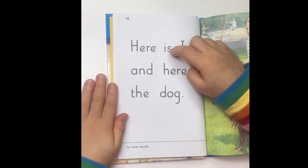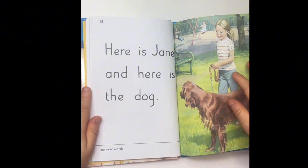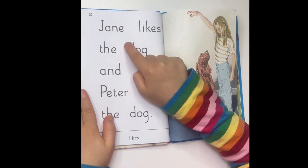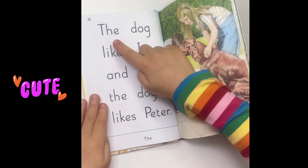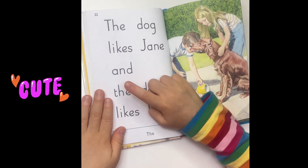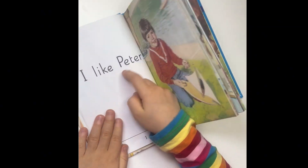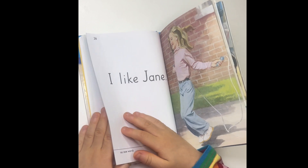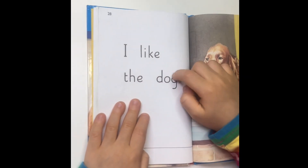Here is Jane and here is the dog. Jane likes the dog. Peter likes the dog too. The dog likes Jane and the dog likes Peter. I like Peter, I like Jane, I like the dog.